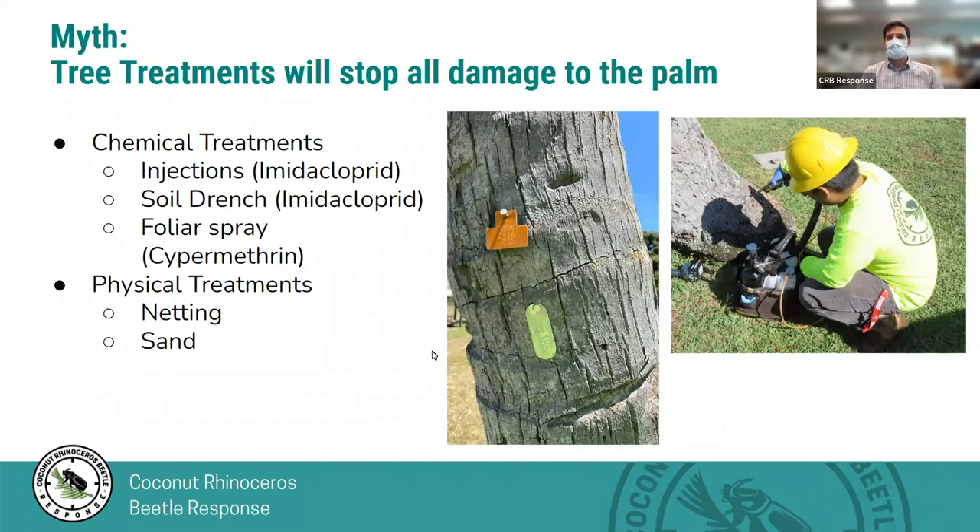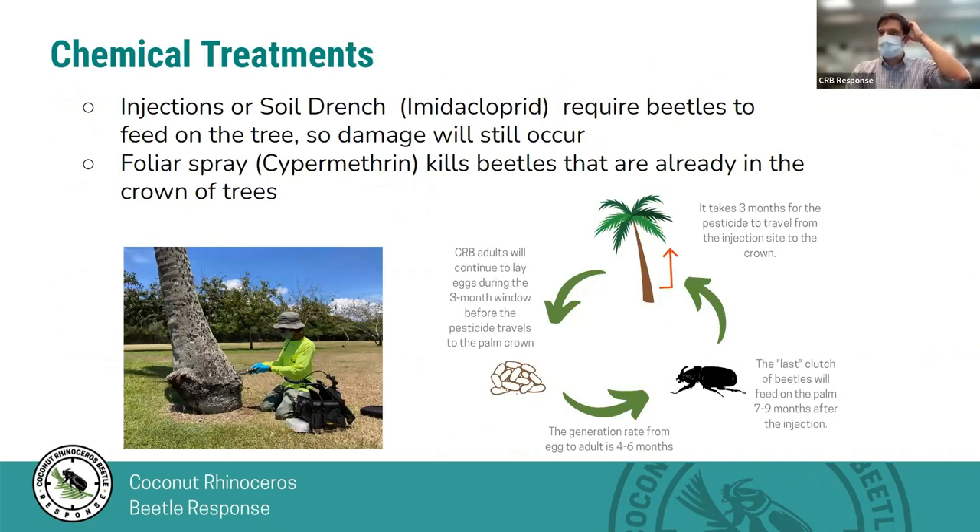The next myth we'd like to cover is that treatments will stop all damage to palms. This is common — a landowner may have three palms in a neighborhood with lots of palms and ask about treatments. The chemical treatments we're currently using are either injection or a soil drench with imidacloprid or acephate. These are systemic insecticides that require the beetles to feed on the trees to die. So even when treatments are working, there is still damage occurring to the trees, leading to the death of beetles.